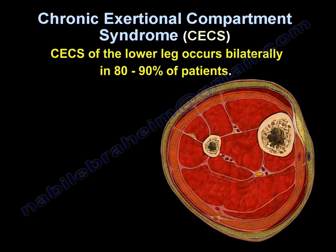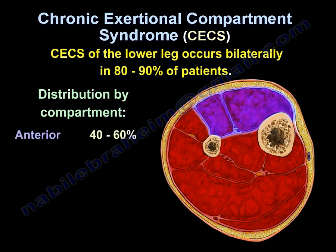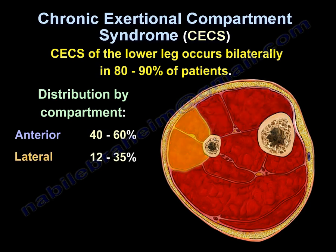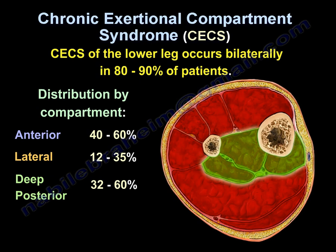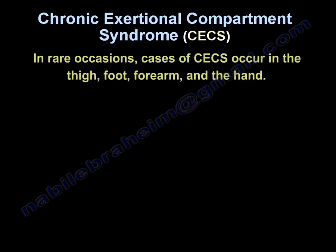It occurs bilaterally in about 80 to 90 percent of patients in the lower leg. Published data shows that distribution by compartment includes the anterior 40 to 60 percent, lateral 12 to 35 percent, deep posterior 32 to 60 percent, and superficial posterior 2 to 20 percent.